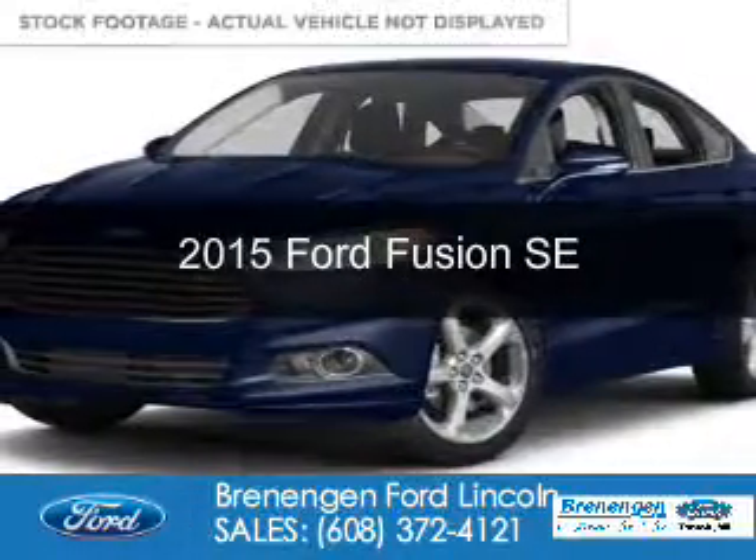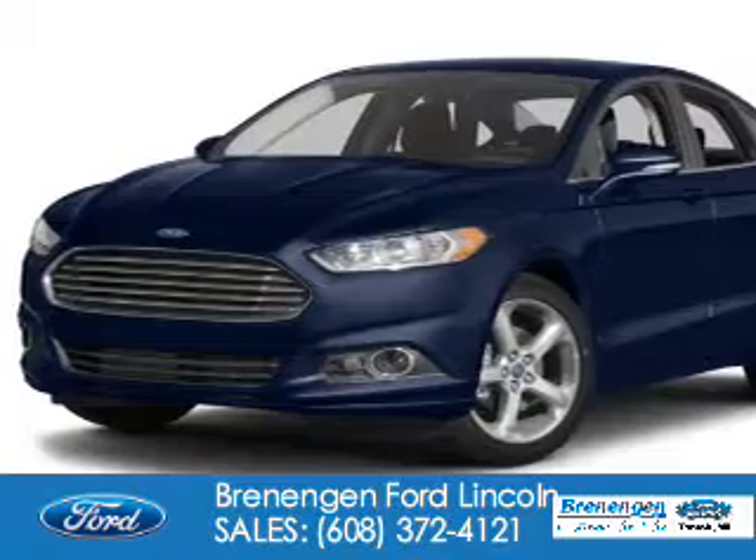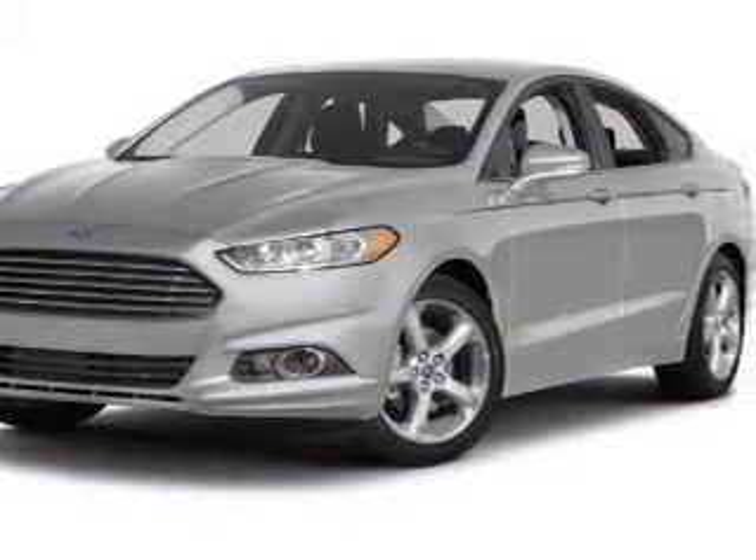This is a used 2015 Ford Fusion. It's powered by front wheel drive, a 1.5 liter four-cylinder engine, and a six-speed automatic transmission.